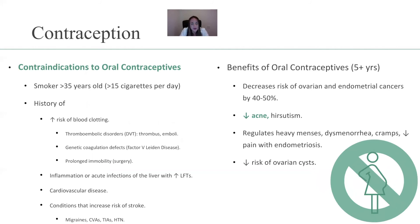This is super important — pay attention. Contraindications to oral contraceptives, regardless of which one: smokers over the age of 35 who smoke 15 or more cigarettes per day — that is a contraindication. Or someone with a history of increased risk for blood clotting, such as thromboembolic disorders like DVTs, thrombus, and emboli. Genetic coagulation defects like Factor V Leiden disease, or prolonged immobility such as with surgery.